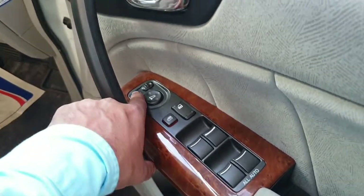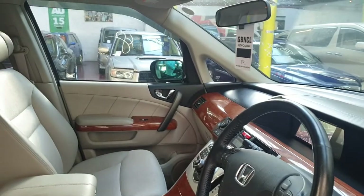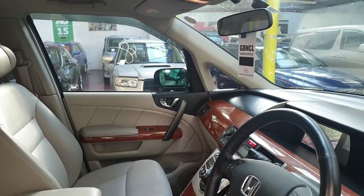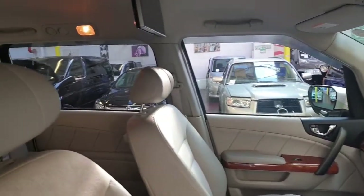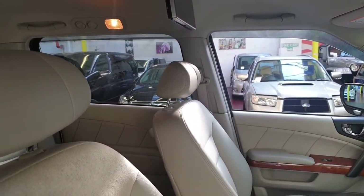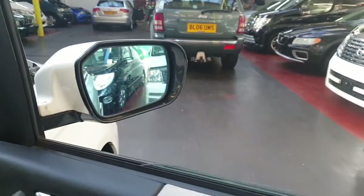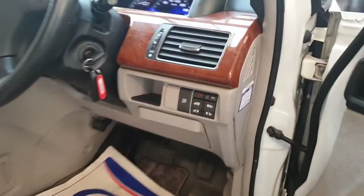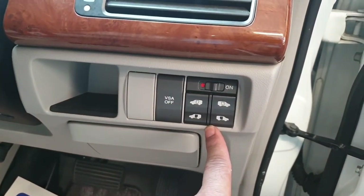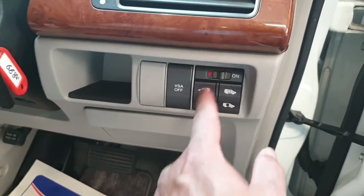It has all electric windows and folding electric mirrors — both sides fold fine and electric mirrors are okay. All electric doors and electric windows are perfectly working. The rear two doors can be operated from two switches simultaneously, or with the keys. If you want to use them manually, just turn them off from the switch.